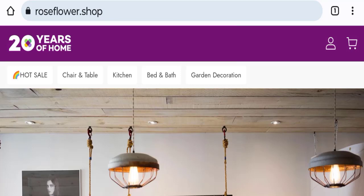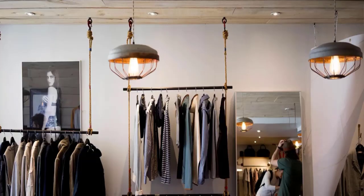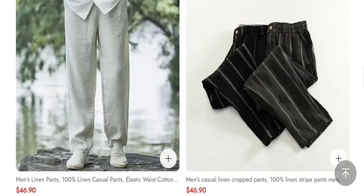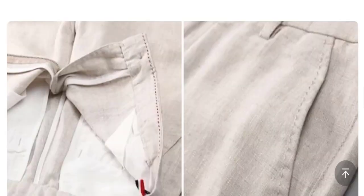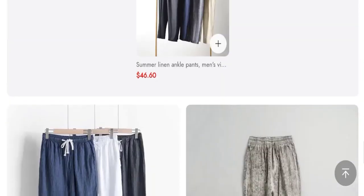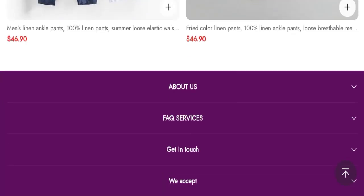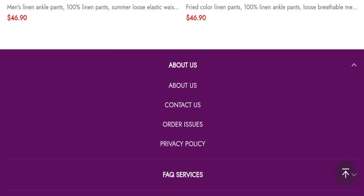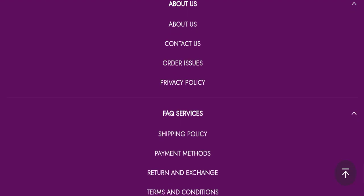First, we will find out about the website type and the products they are offering to customers. This is an e-commerce site, and as you can see, this website is offering many types of different products — like many types of pants. Next, we will check the payment modes of this website. They are accepting Mastercard, Visa, Discover, Diners Club International, and JCB for making payments.